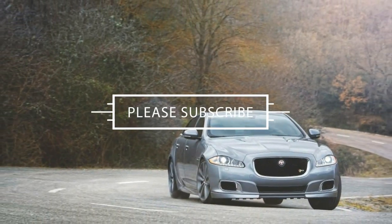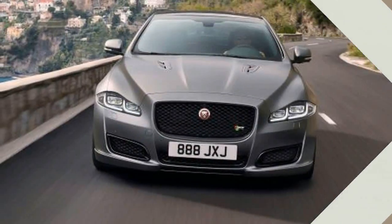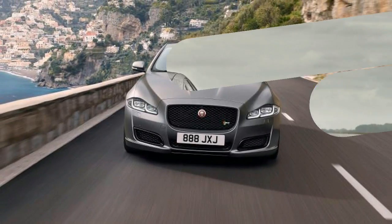Jag has also updated a couple of things inside too. The Touch Pro infotainment system now has a larger screen at 10 inches and comes with 4G Wi-Fi.